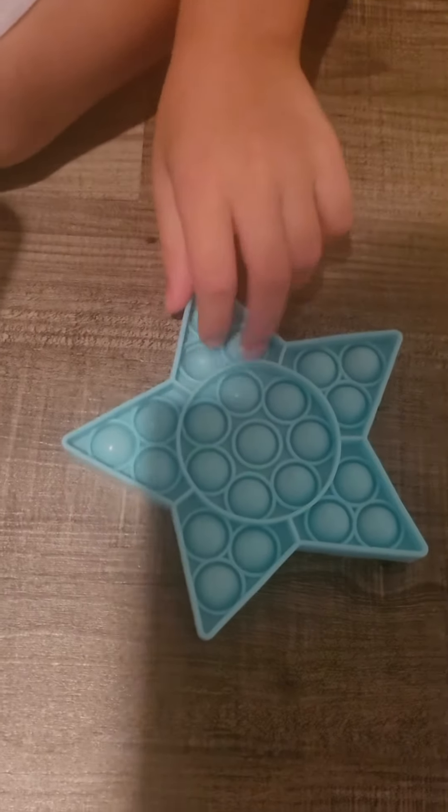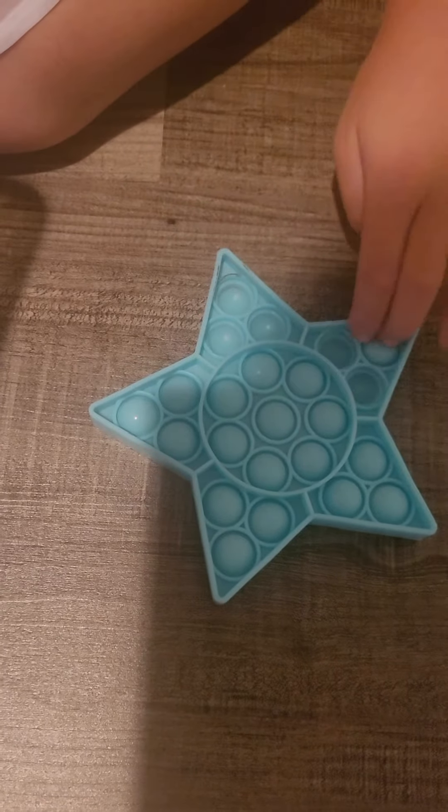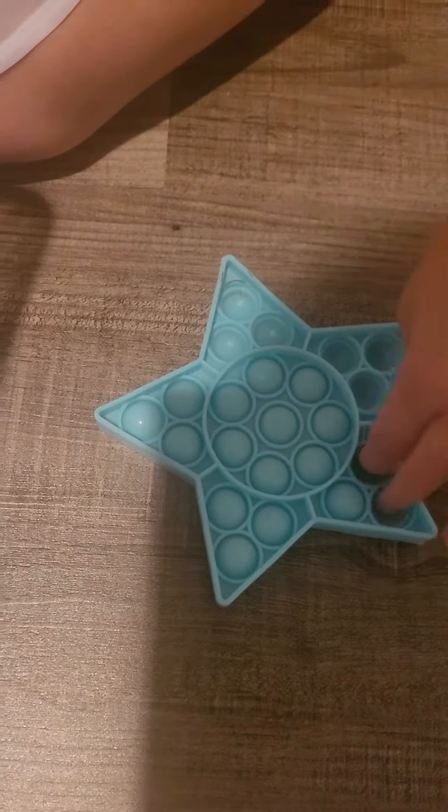Today I'm going to show you all my fidgets that I have. I'm going to start with all my poppets.